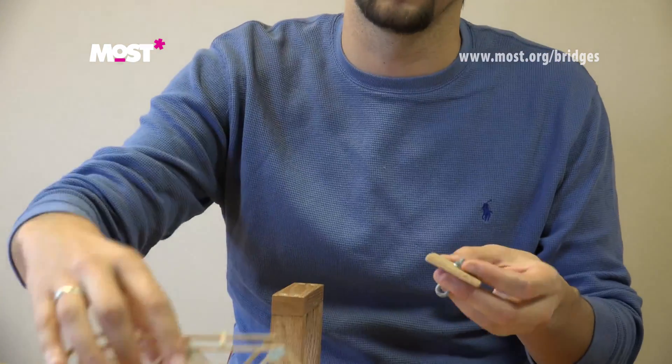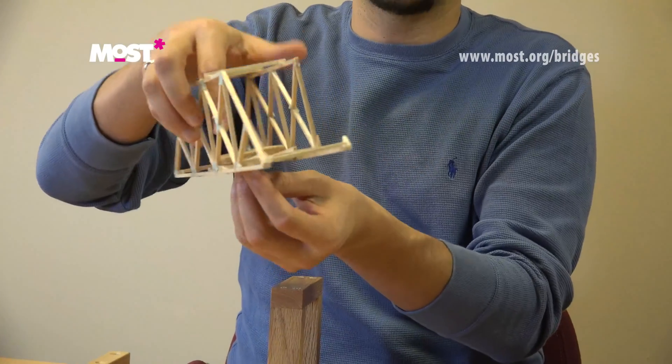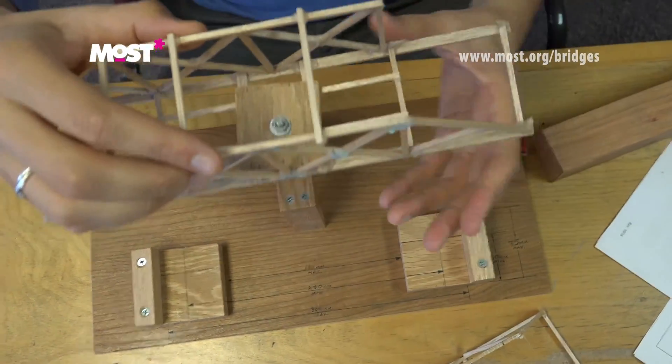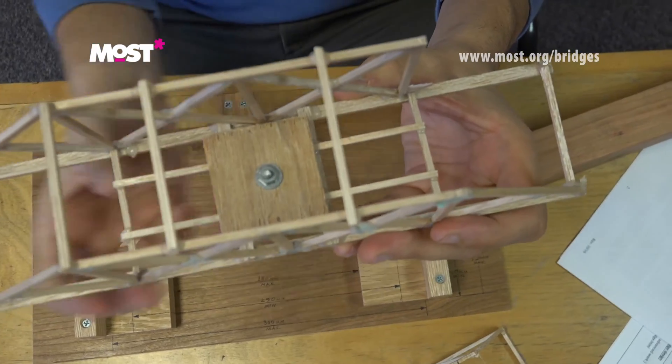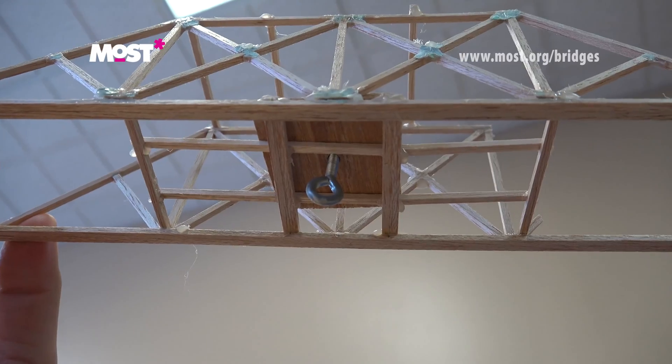For category one and two, the load is applied underneath, meaning there must be a spot on your bridge where this square can be placed. Then the day of the competition a load is brought down on here to figure out how much weight your bridge can hold.